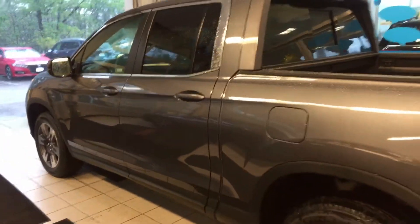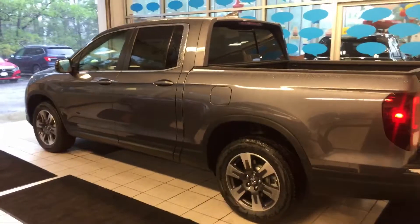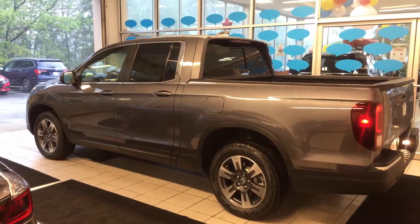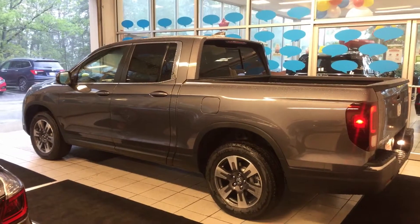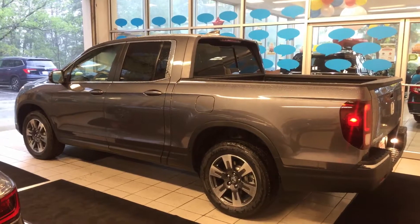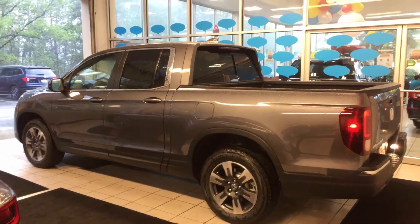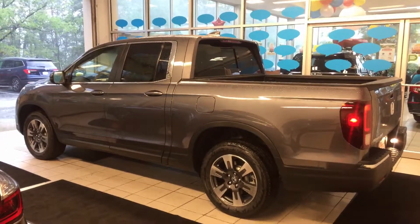I do have the 2019 Ridgeline RTL-T Modern Steel Metallic at this moment. If you have any questions, need any information, or want to set up a time to come by and check it out or drive it, you can reach out to me directly at 603-300-3127. That's my cell phone — you can call or text me. It's the most direct way to reach me. Again, my name is Lazarus, 603-300-3127. I look forward to speaking with you and showing you this Ridgeline. We'll talk to you soon, thanks.